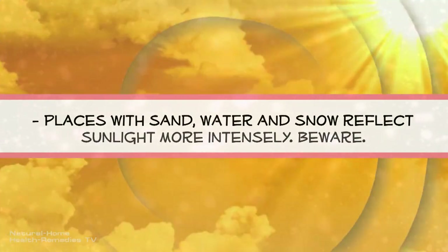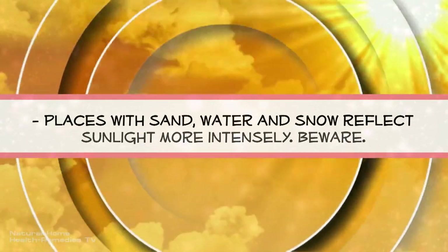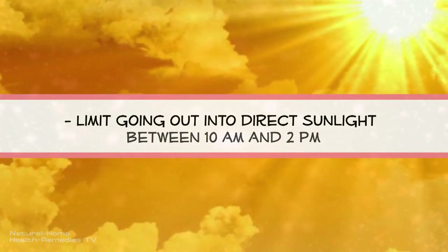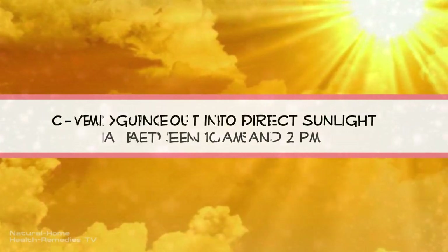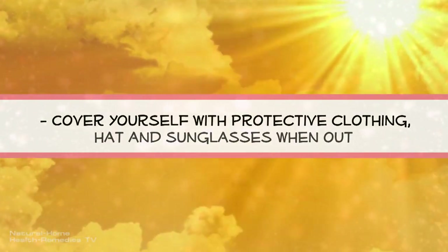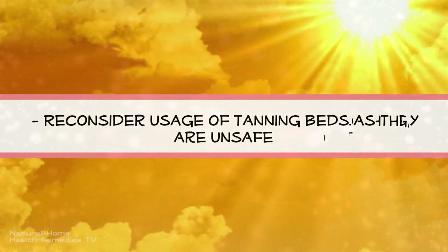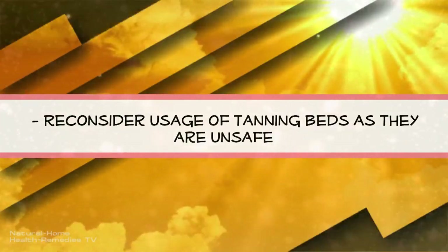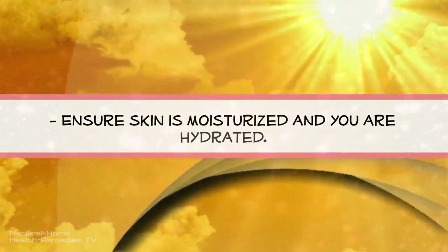Places with sand, water, and snow reflect sunlight more intensely — beware. Limit going out into direct sunlight between 10 a.m. and 2 p.m. Cover yourself with protective clothing, a hat, and sunglasses when outdoors. Reconsider usage of tanning beds as they are unsafe. Ensure your skin is moisturized and you are hydrated.